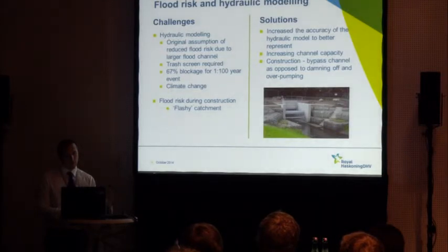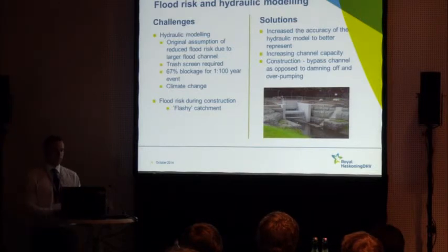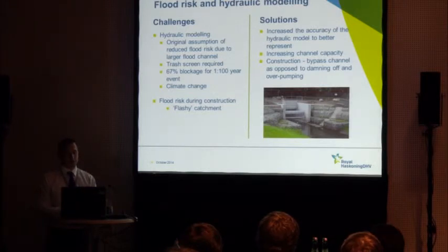Another challenge was the hydraulic modelling. One original assumption was that taking a three-metre-wide box culvert and putting that into quite a large 13-metre-wide flood channel would improve the flood risk situation. But because we had to put a trash screen on the new channel as it went back into culvert, we had to demonstrate that if that trash screen was blocked during a flood event, the park wouldn't flood. The way we got around that was to increase the channel capacity very slightly.